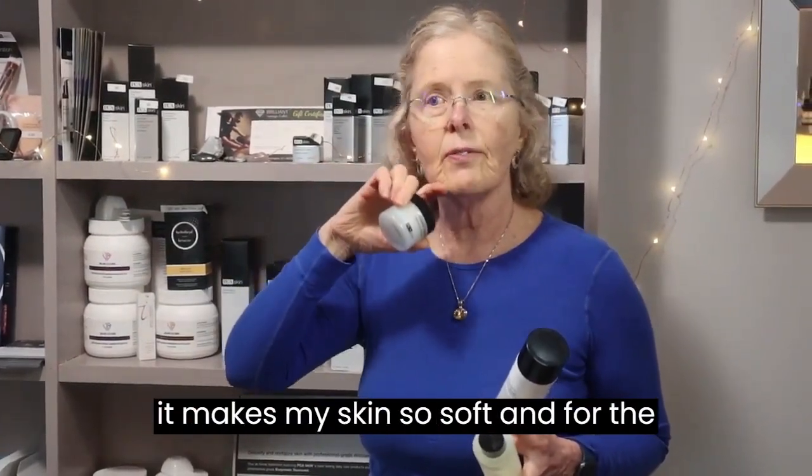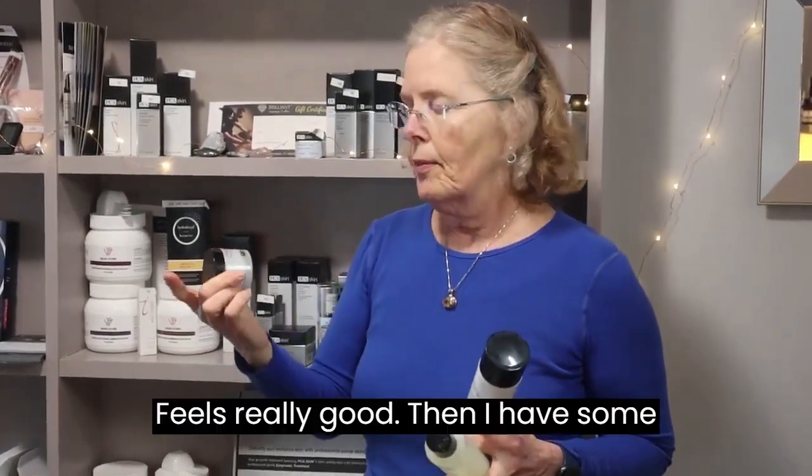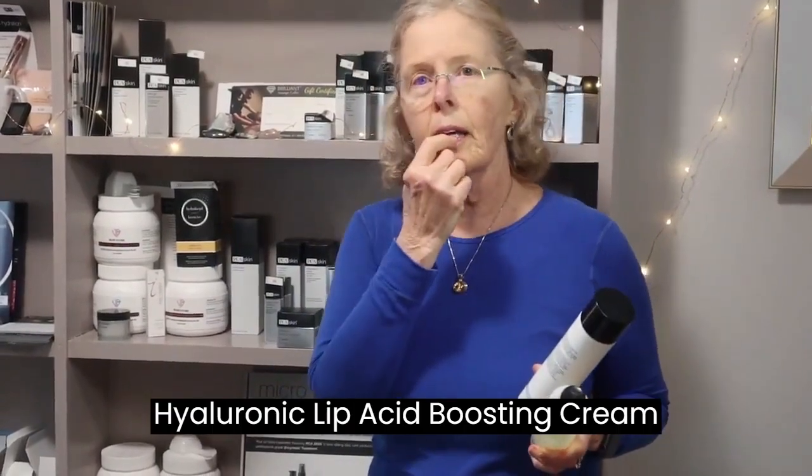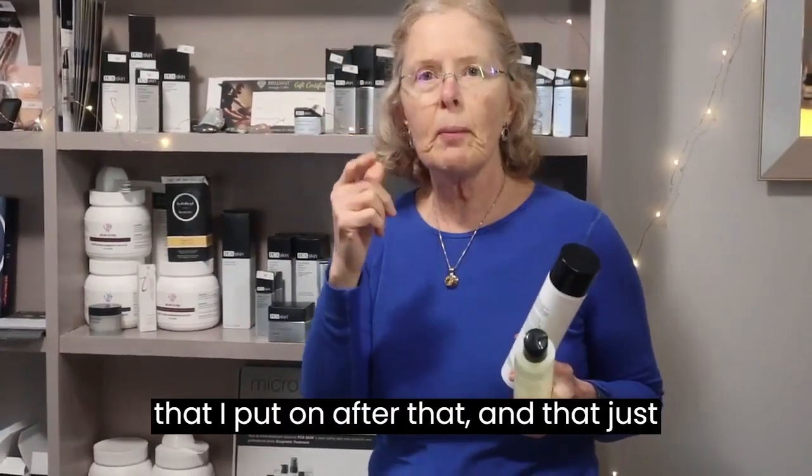The collagen hydrator feels wonderful and makes my skin so soft, and for the rest of the day it feels that way — it feels really good. Then I have some hydraulic lip boosting cream that I put on after that and that just feels so good.